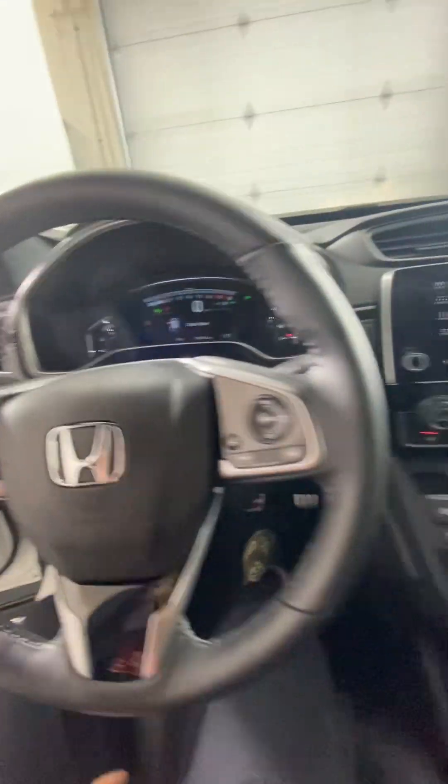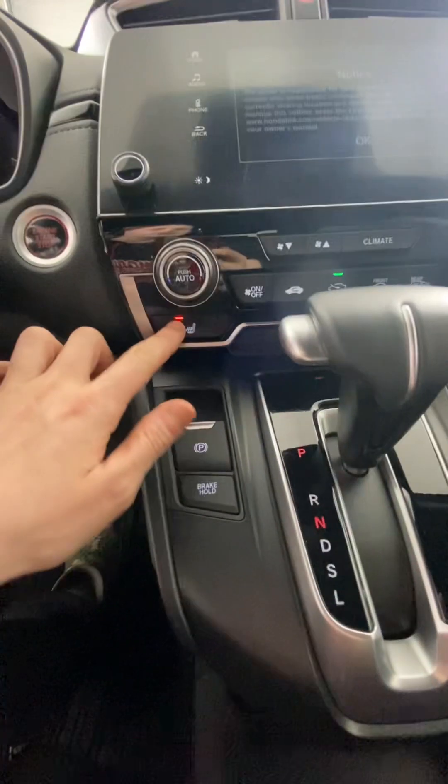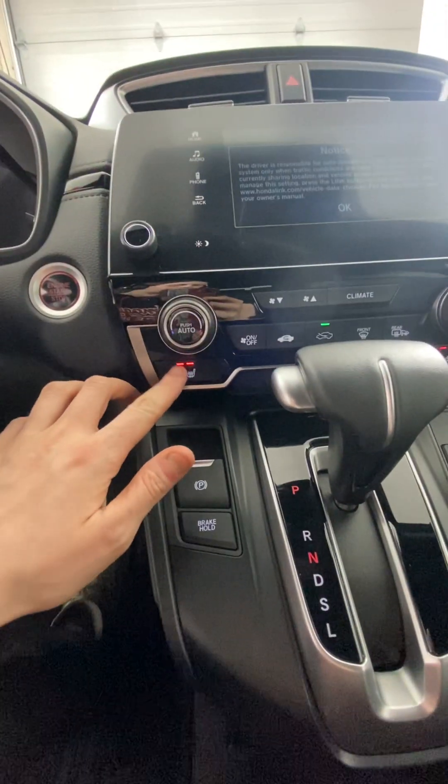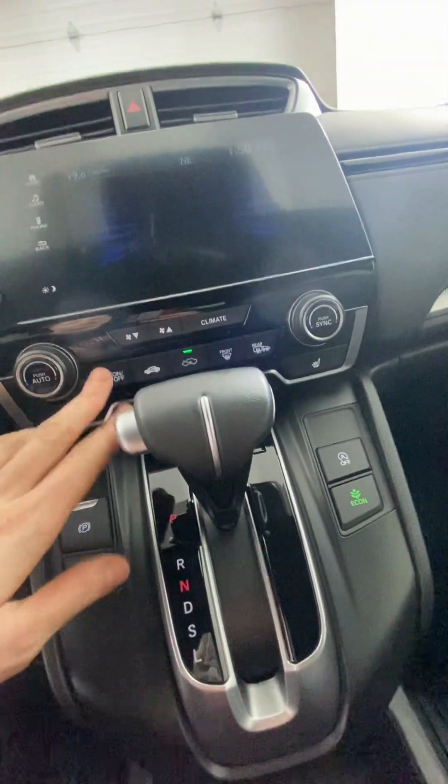We have leatherette seats throughout the interior and a leather-wrapped steering wheel. The front seats are heated — with these controls right here, you can choose between three different options. The rest of your climate controls are here, all pretty straightforward.